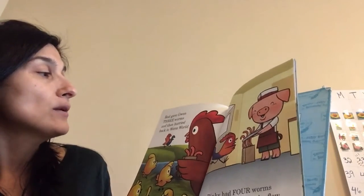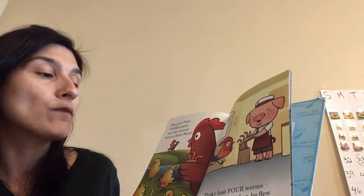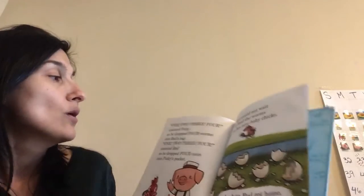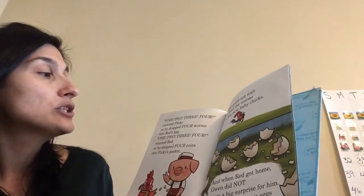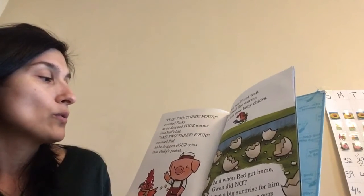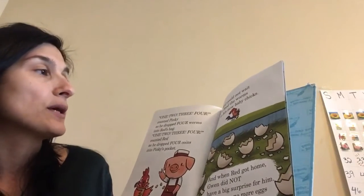Red gave Gwen three worms and then hurried back to Worm World. Pinky had four worms ready for Red when he flew through the door. One, two, three, four, counted Pinky as he dropped four worms into Red's bag. One, two, three, four, counted Red as he dropped four coins into Pinky's pocket.